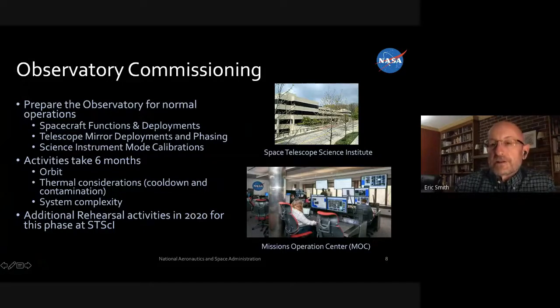Webb will be run at the Space Telescope Science Institute, which sits on the campus of Johns Hopkins University in Baltimore. They will do the complete commissioning of the observatory there. After launch — fire and smoke, great excitement — people will say, where are the pictures? It will take us six months to commission Webb.